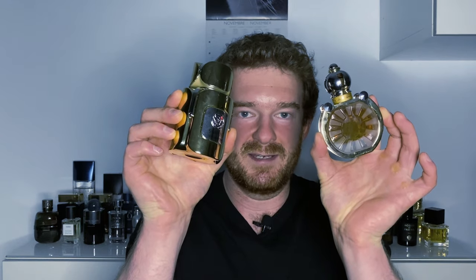Much less frequently do these fragrances actually contain real oud. Today, I'm presenting to you two fragrances that contain real oud. Stick around for this one.